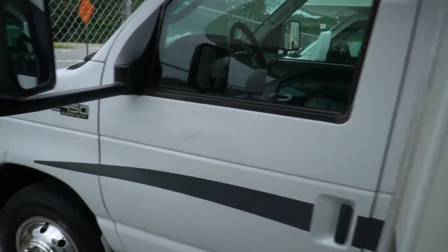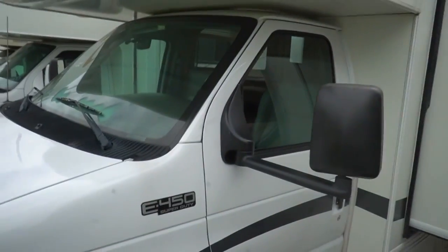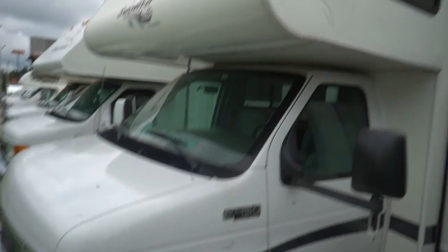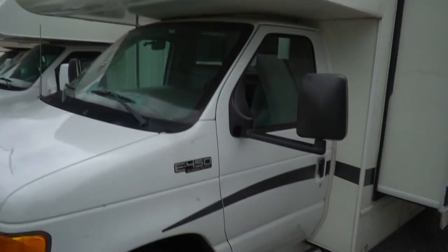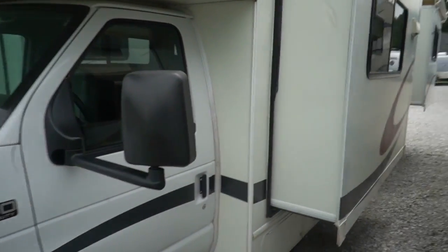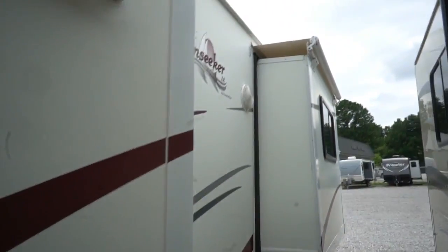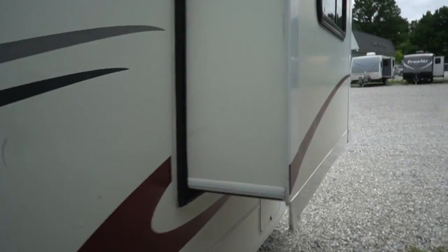Generator runs great. Dash air is cold. No check engine lights. Refrigerator is getting cold. Roof air is cold. Windshield looks good. Cab over looks good. This is an affordable Class C motorhome, guys, and a lot of life left to it. Sunseeker LE by Forest River.